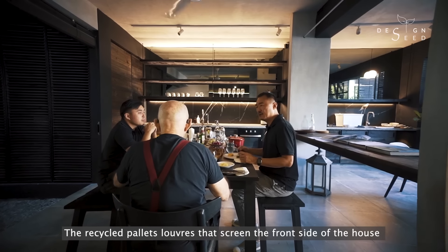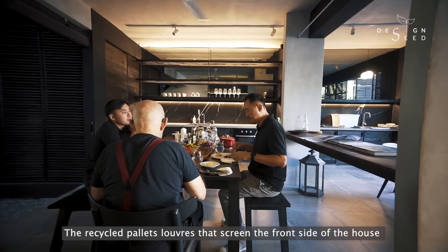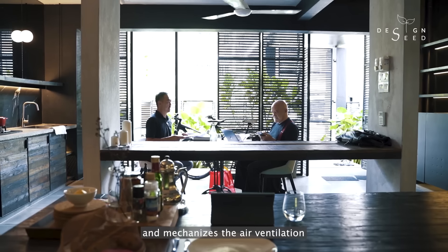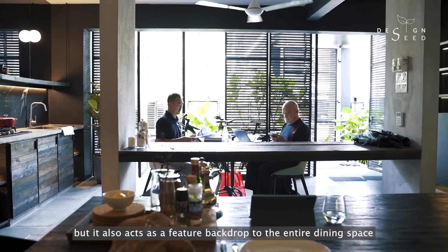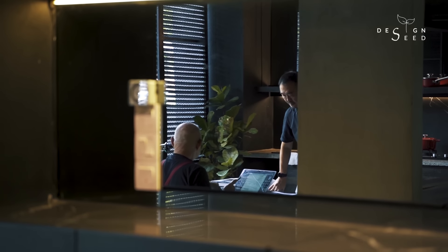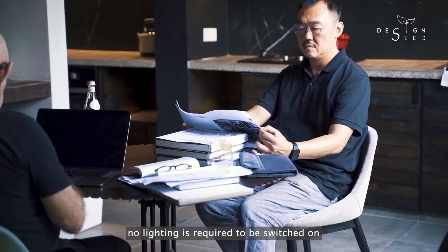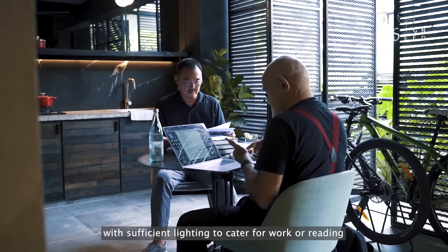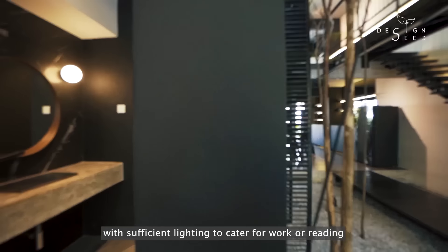The recycled pallet louvers that screen the front side of the house not only give the property privacy and mechanise the air ventilation, but also act as a feature backdrop to the entire dining space. During the day, no lighting is required to be switched on, as natural lighting prevails the space with sufficient lighting to cater for work or reading.